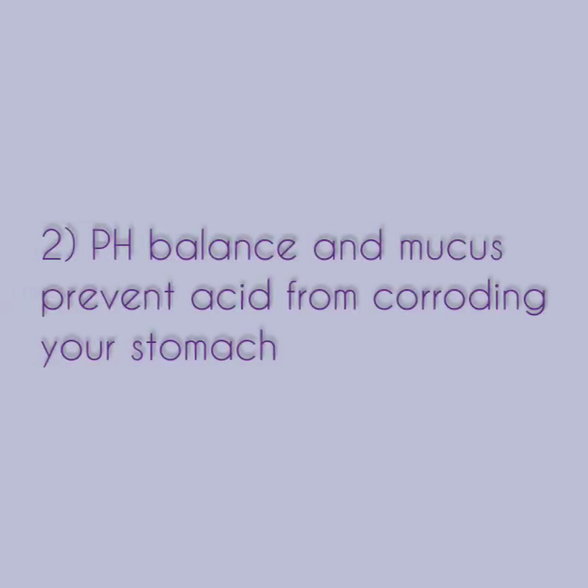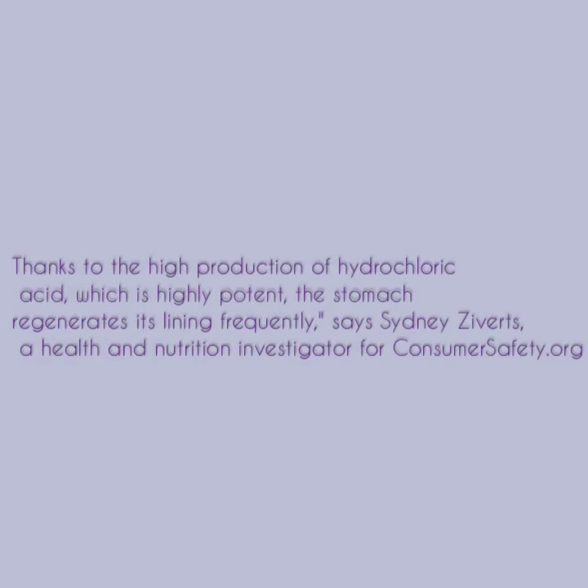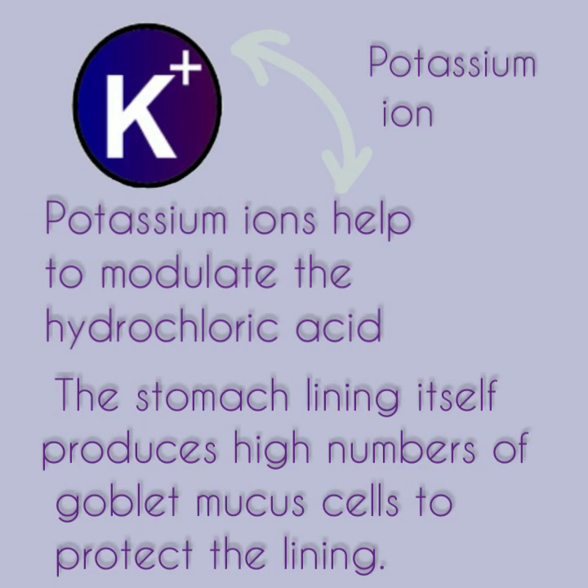Number two, pH balance and mucous prevent acid from corroding your stomach. To corrode means to eat or wear away gradually as if by gnawing, especially by chemical action. Thanks to the high production of hydrochloric acid, which is highly potent, the stomach regenerates its lining frequently, says Sydney Zivitz, a health and nutrition investigator for consumersafety.org. The stomach cavity has a powerful protective process in place that normally keeps the pH of the stomach balanced. Potassium ions help to modulate the hydrochloric acid, and the stomach lining itself produces high numbers of goblet mucous cells to protect the lining.